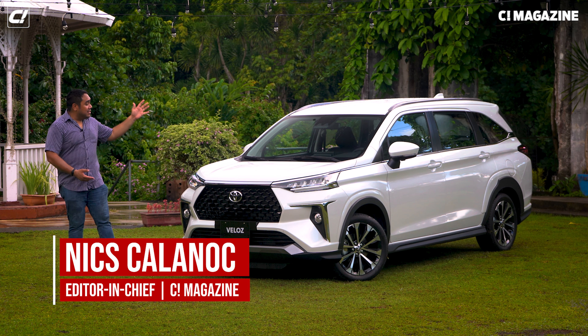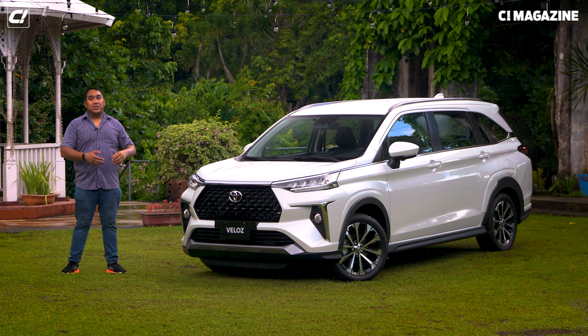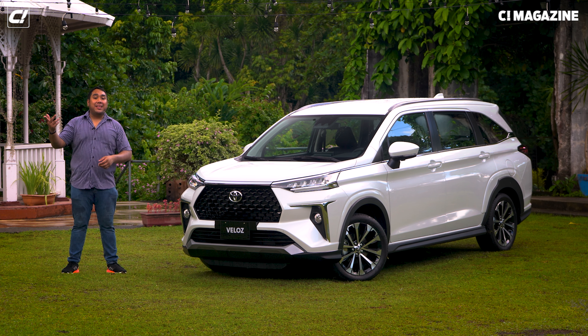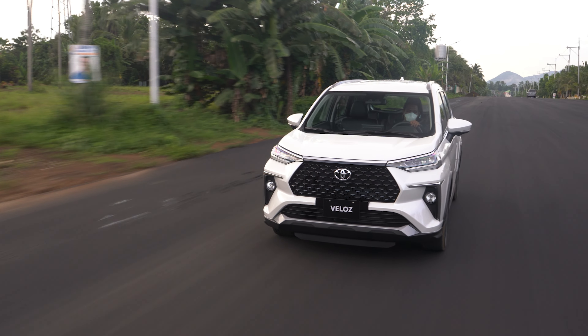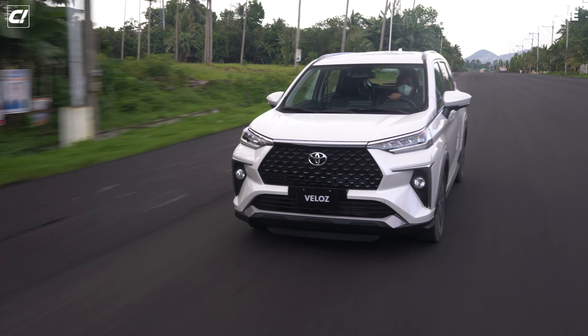Hey guys, I'm Nyx and this is the Toyota Veloz. I'm here with Toyota Motors Philippines test driving the all-new Toyota Veloz. We came all the way from Makati and drove all the way down here to San Pablo, Laguna to give a good shakedown on the Toyota Veloz.